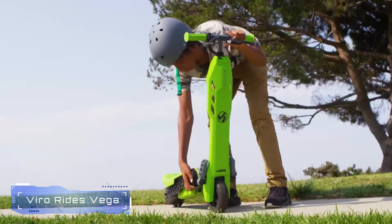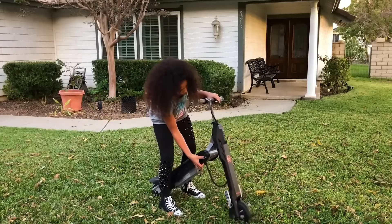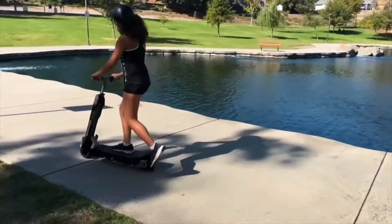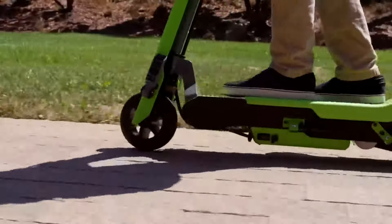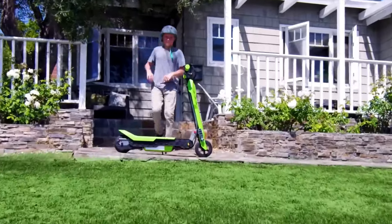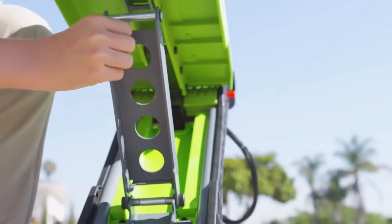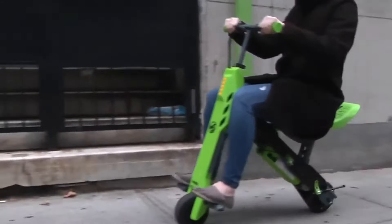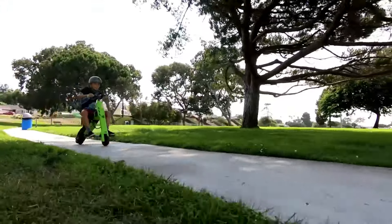Number 4: Vero Rides. The Vero Rides Vega is a 2-in-1 transforming electric scooter and mini bike. Designed for both boys and girls, it features a variable speed throttle, allowing you to control your pace. With a 100-watt DC high-performance motor and chain drive, it reaches speeds of up to 10 miles per hour. The height-adjustable handlebar ensures a comfortable ride, and safety features like a disc brake and LED lights enhance rider visibility. Plus, it's fully foldable for easy storage and transport.